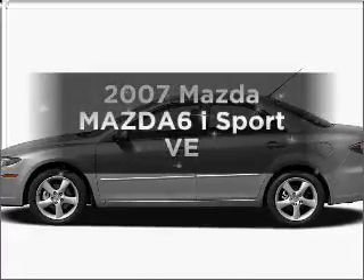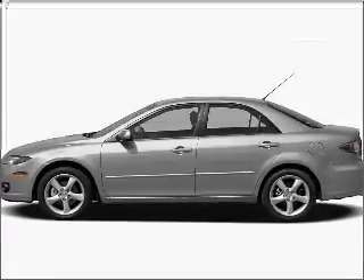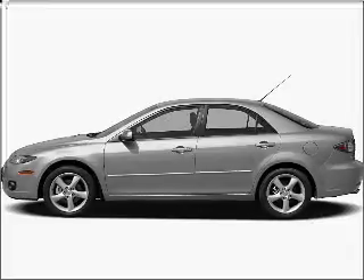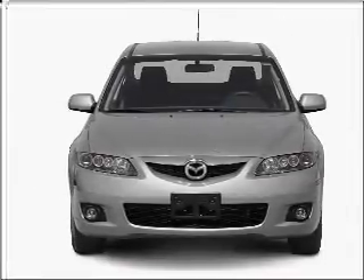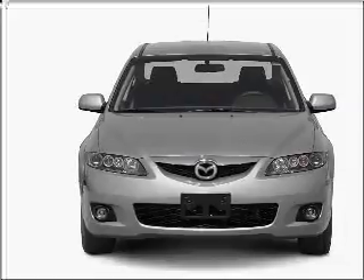Introducing the 2007 Mazda Mazda 6. Travel the roads in style and comfort in this great vehicle, with an efficient 4-cylinder engine that responds smoothly to its 5-speed automatic transmission.